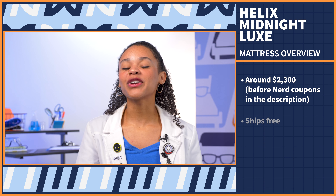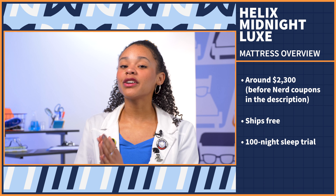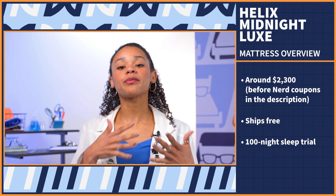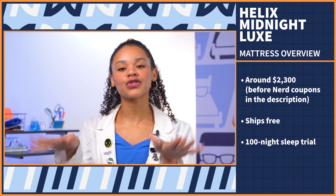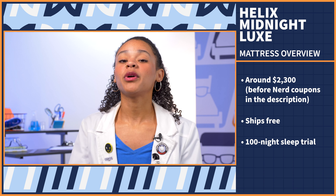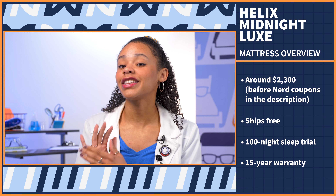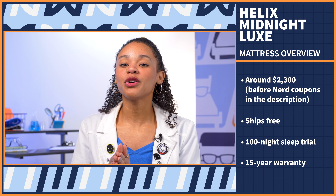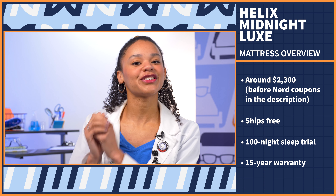I'm going to go over some quick hits regarding Helix Sleep's policy so you know exactly what to expect when you buy. The Midnight Luxe mattress ships free and comes with the industry standard 100-night sleep trial period, meaning for up to 100 nights you can sleep on this mattress and try it out. If it's not for you, no harm — just return it for a full refund. But if you do decide to keep it, you get a 15-year warranty, which is five years longer than the industry standard. For more details on either of these policies, check out the link in the description.